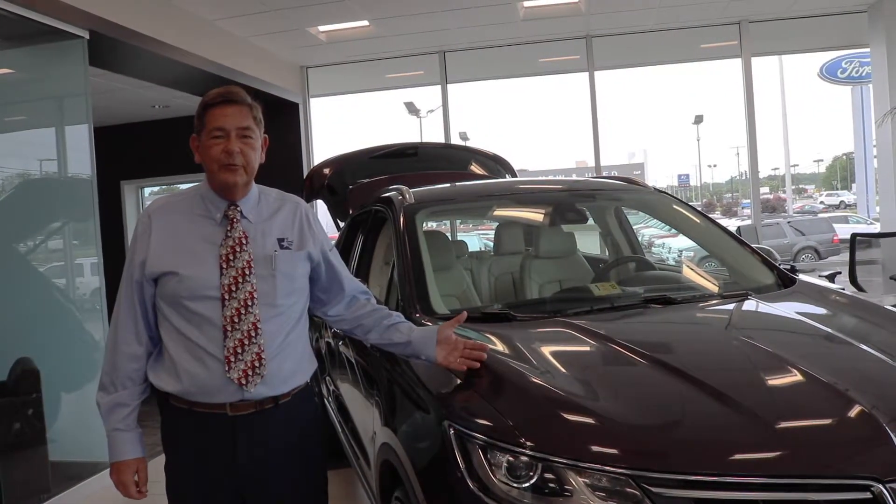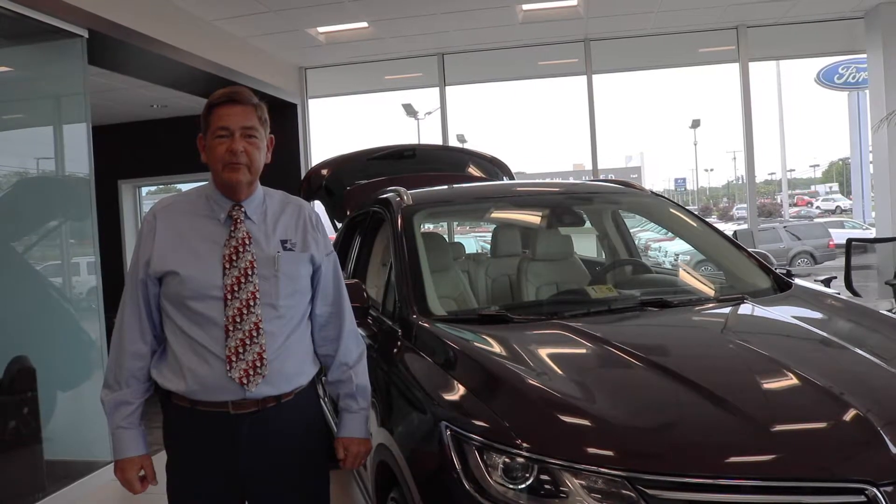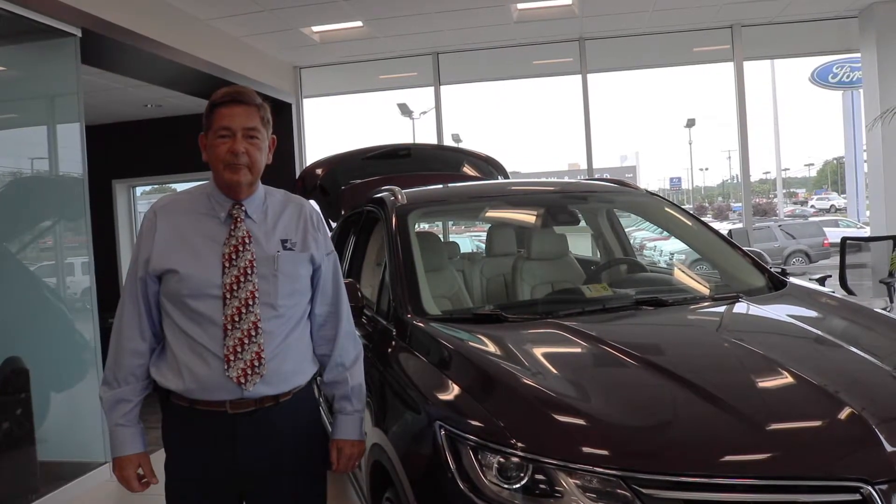Come see the beautiful 2017 Lincoln MKC at Cavalier Lincoln in Chesapeake, Virginia. My name is Lee Paragoth and I'm always here to help you.